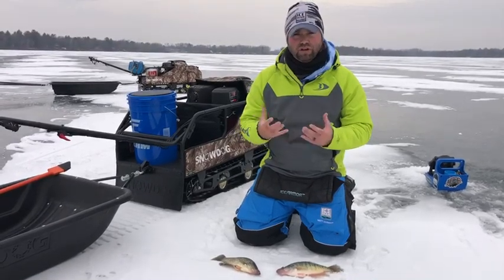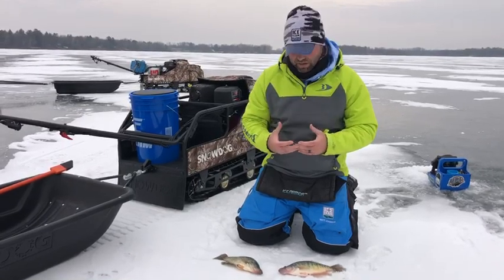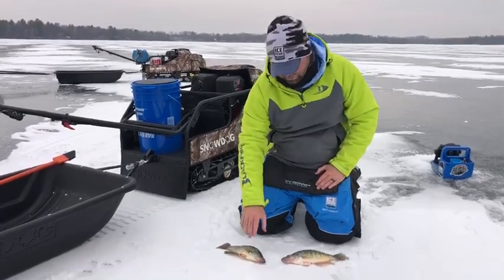Where white crappies generally reside are going to be river systems, lakes that have current that influx and out. So you have an opportunity to catch whites in those bodies of water as well. Let's show you the difference.